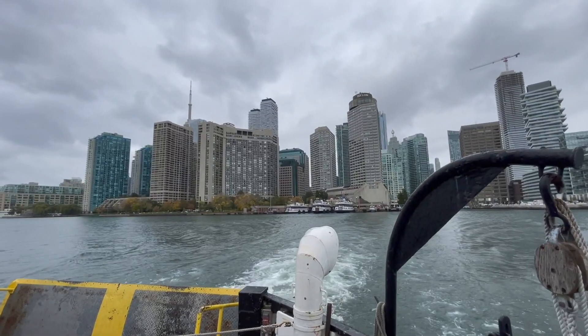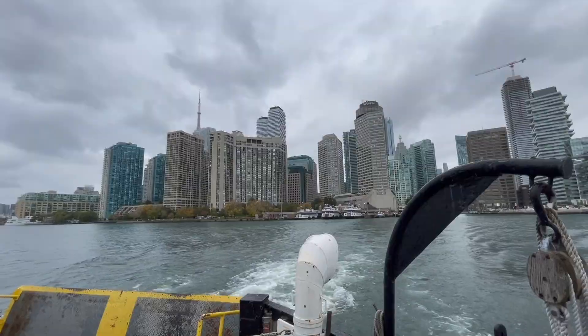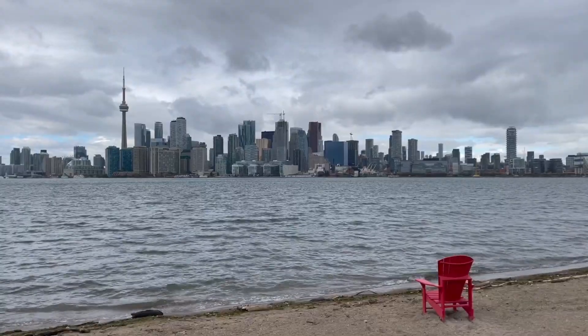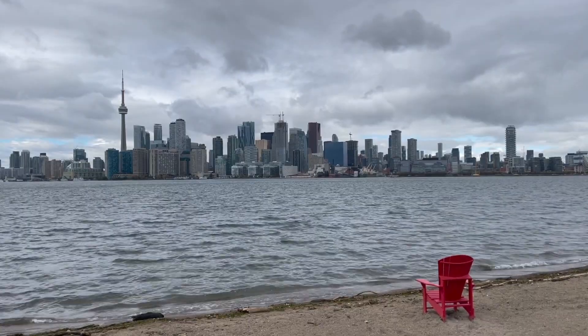Toronto has a really nice harbourfront and just outside of the city they have a chain of islands — you can take ferries and water taxis to go visit the islands. They're operating a winter schedule right now so the ferry service is limited, with more options in the summer months, but it really offers a great view of the city and you can go visit different beaches and different activities on the islands.